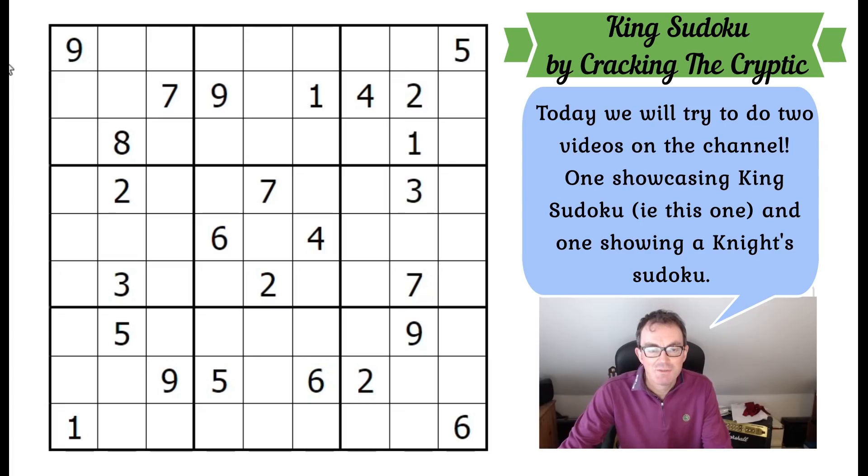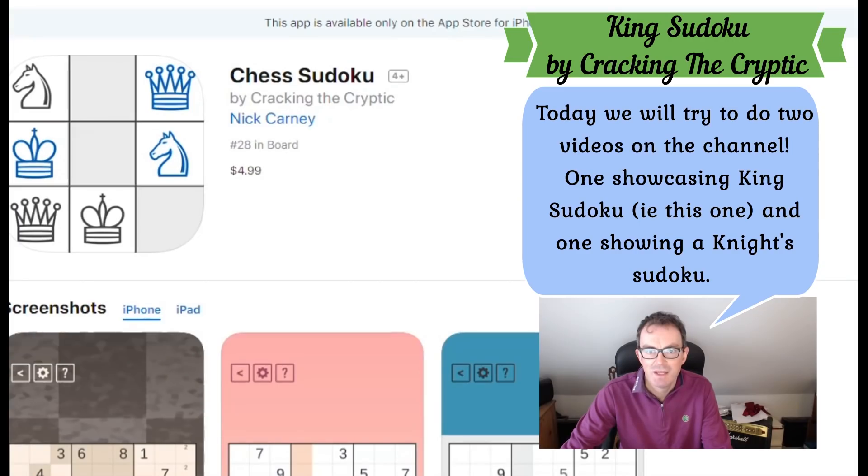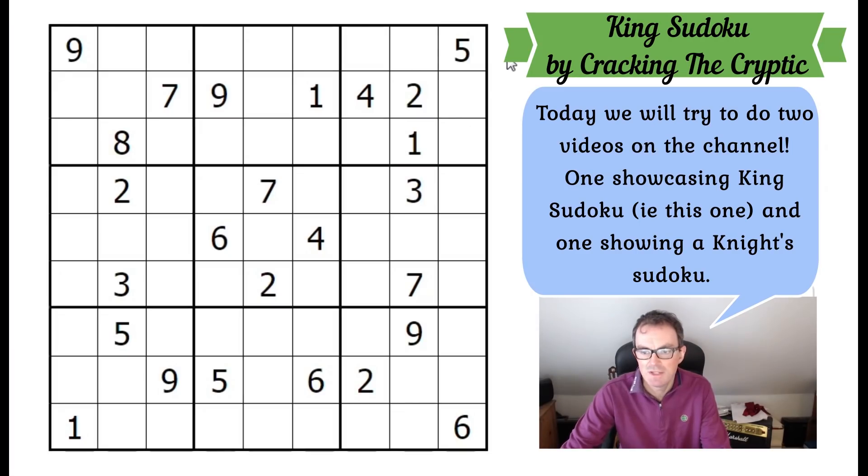Hello and welcome to Tuesday's edition of Cracking the Cryptic. We're very pleased to announce that our Chess Sudoku app has been released on Steam and on the App Store. It's not out on Android yet but it should be imminently out on Android. It looks beautiful and we're very, very proud of it. We thought we'd celebrate by showcasing one of the puzzle types that features in the app.